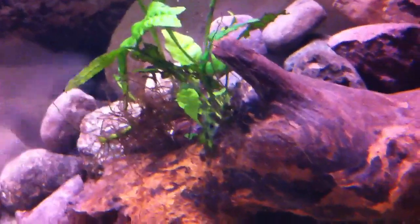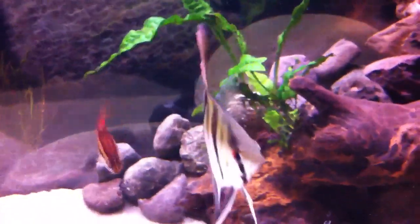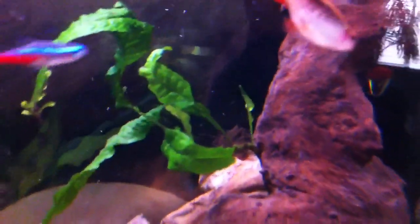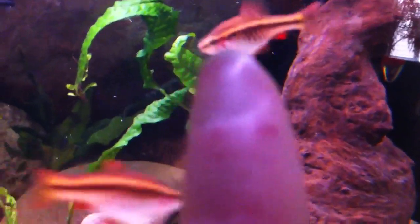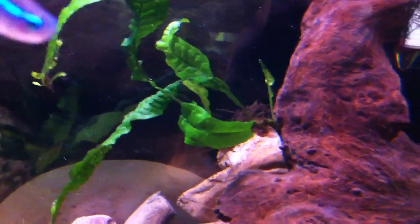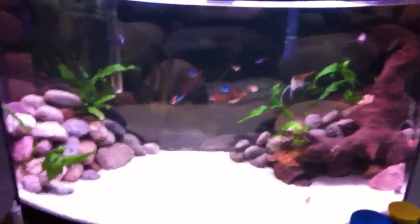There are a bunch of new ones in there. Angel, come on. Those are new, and then back there that one is new but older, and then a very new one right there. So that's that tank.